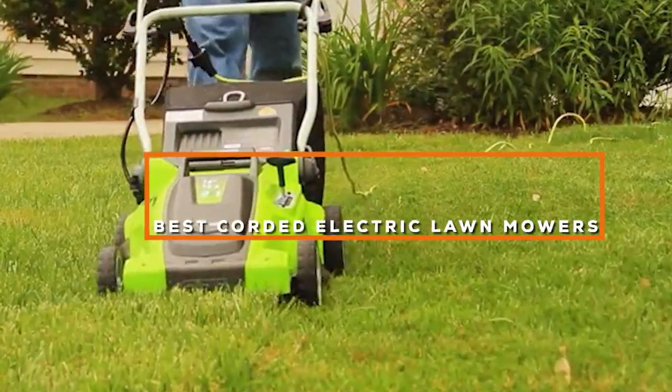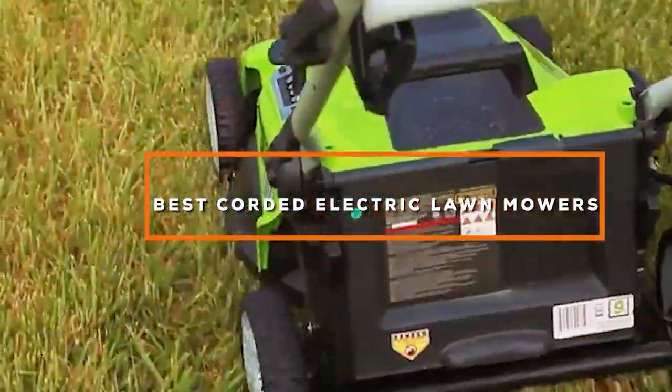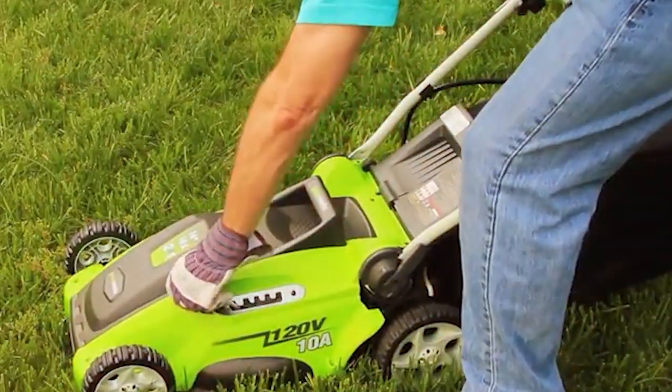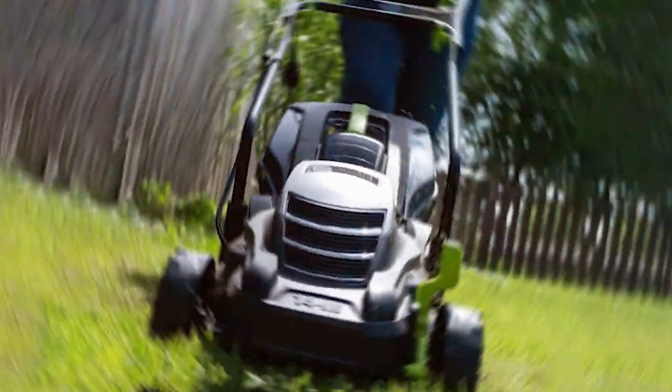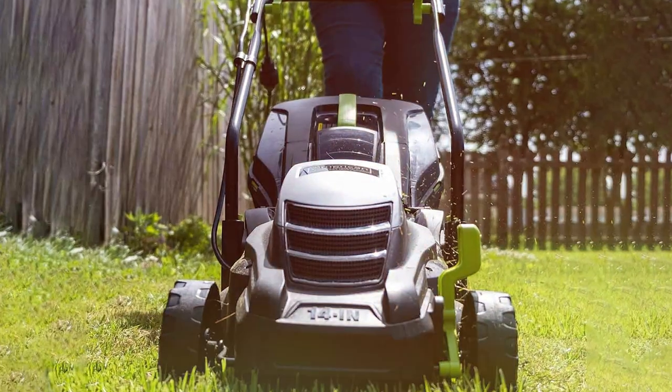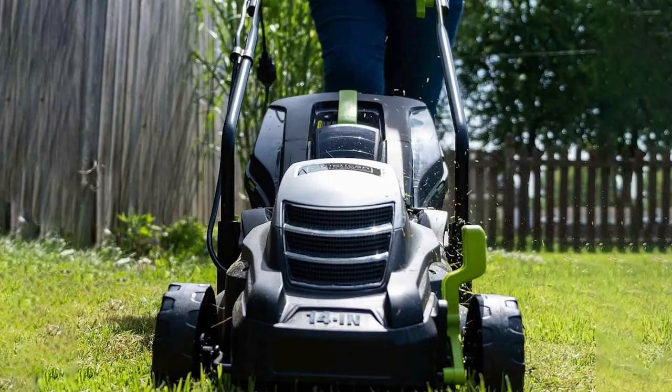Welcome to our comprehensive guide on the best corded electric lawnmowers. When it comes to maintaining a pristine lawn, the right equipment is essential. In this video, we'll dive into the top choices for corded electric lawnmowers, highlighting their power, efficiency, and eco-friendly features.